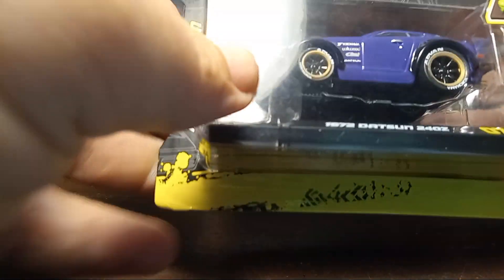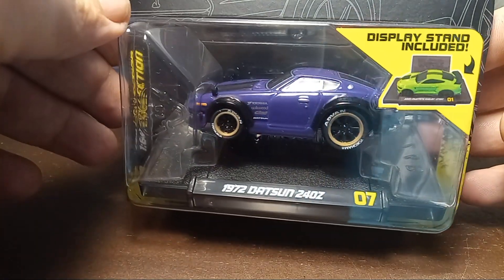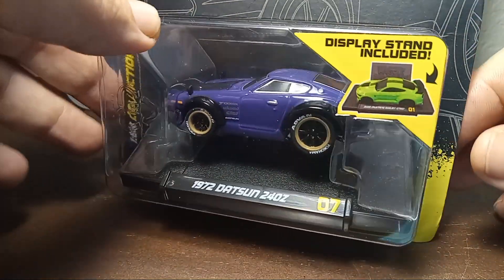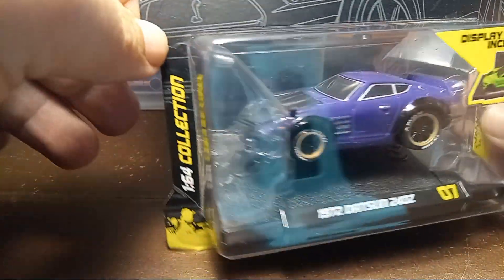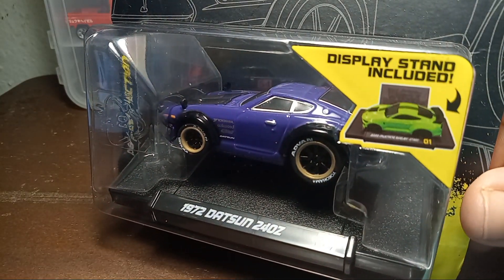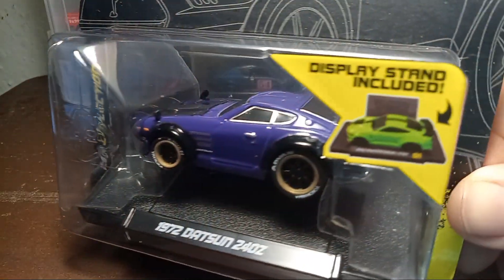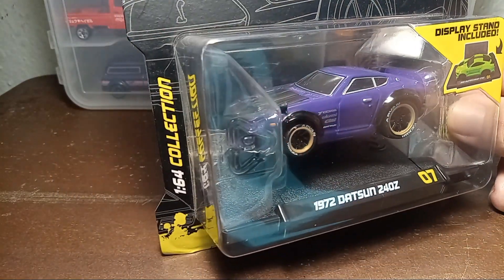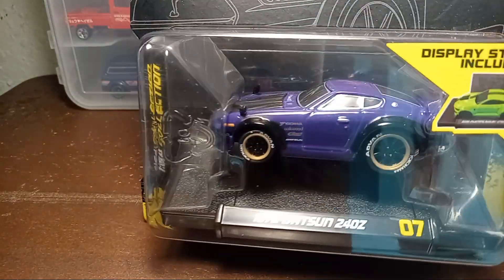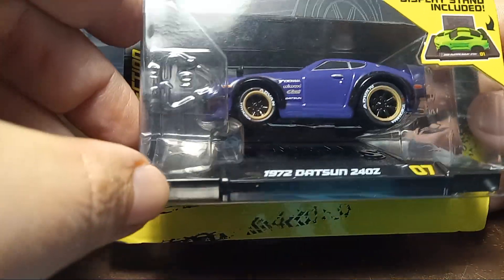Also bought my first Muscle Machine that actually caught my eye — a 1972 Datsun 240Z. Normally I don't pick through these, they all have the little engine sticking out, but this one really caught my eye right there. Pretty cool. And it's got a little display stand, which is a pretty cool little feature.